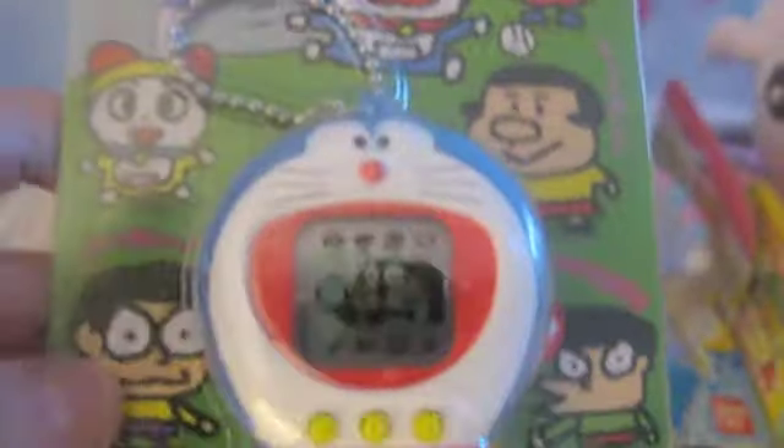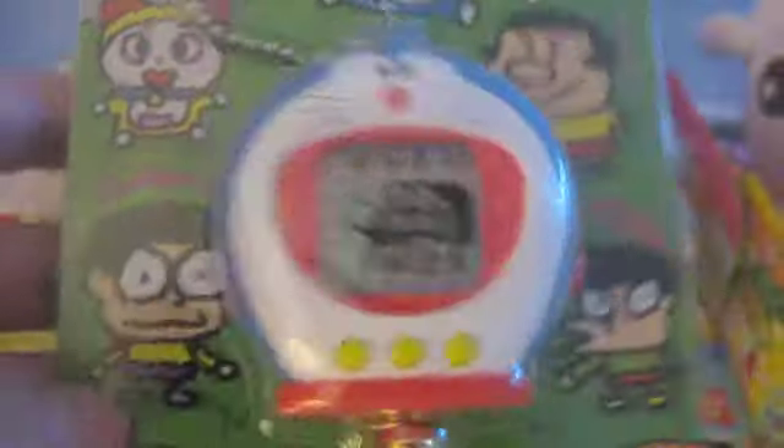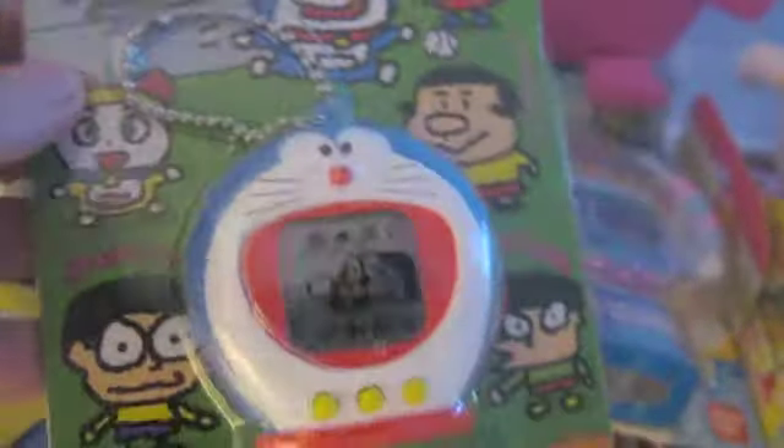Another thing I got finally, and I'm pretty sure I haven't mentioned it, is the Doraemon — yay! I've been looking for one of these for a while. I did pay like $20 for it, but that's not so bad, considering they sell for like $40. So $20 isn't super bad, and I'm really excited to have this one.